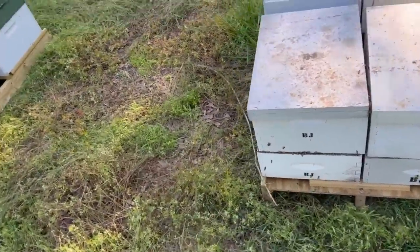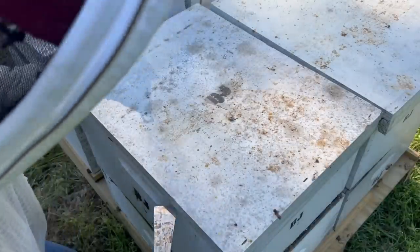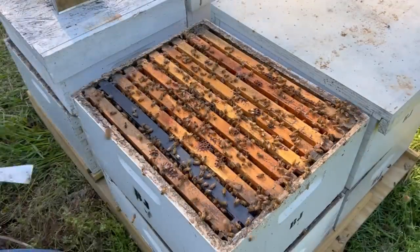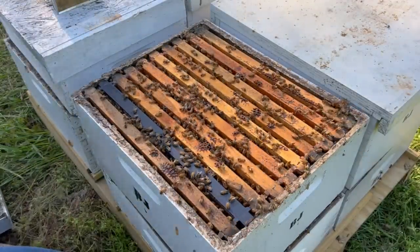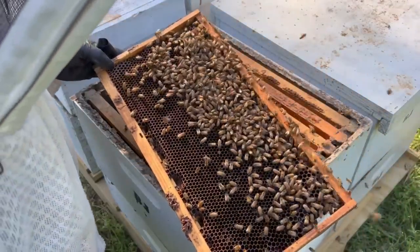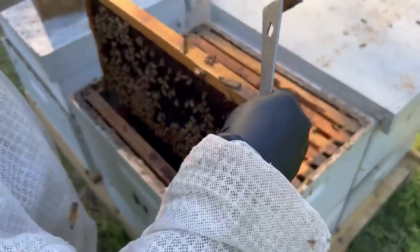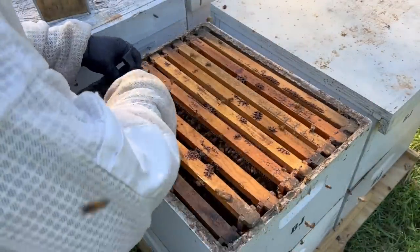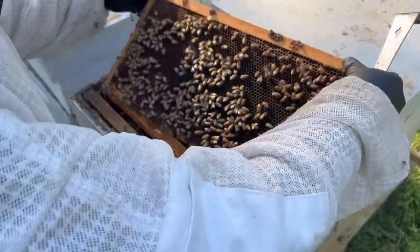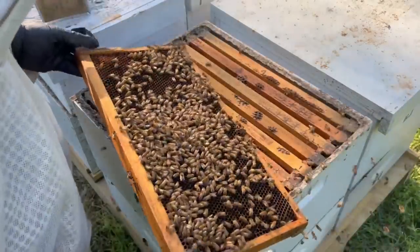Let's check that one out right there. This one had four little dots on it, which meant it was a really strong one before they left. Looks pretty good — we got a little brood here, little larvae in there. Got some larvae. Really very little food though. We've got a flow kicking in here though, so I think they're going to probably be okay. Larvae — yeah, this one's looking good.